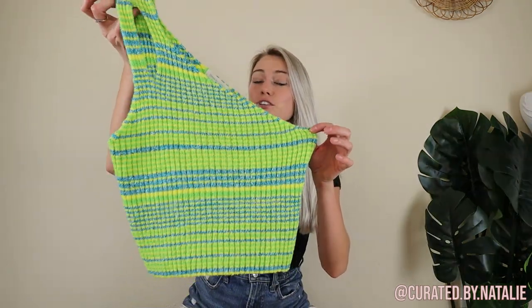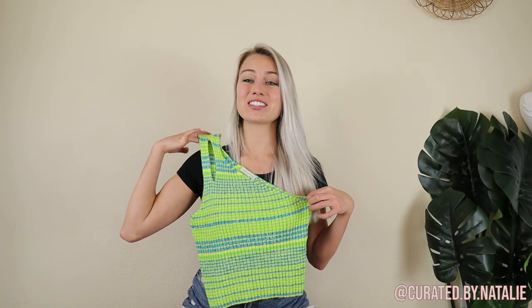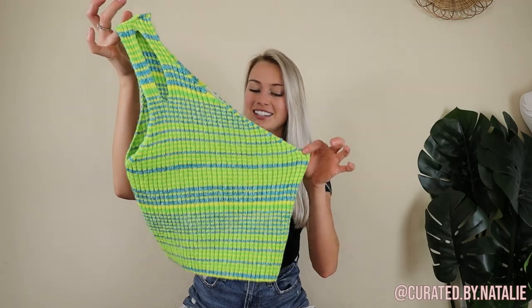This Urban Outfitters one-shoulder cutout tank totally caught my eye — it is just so fun and funky for summer. I could not pass it up. It is a size medium, just amazing.